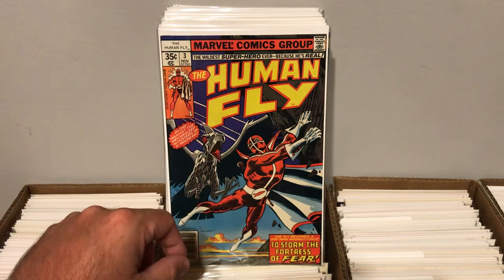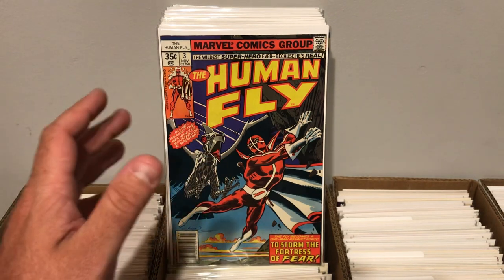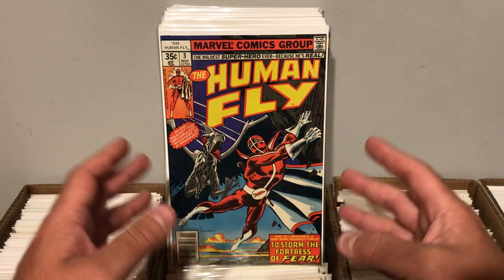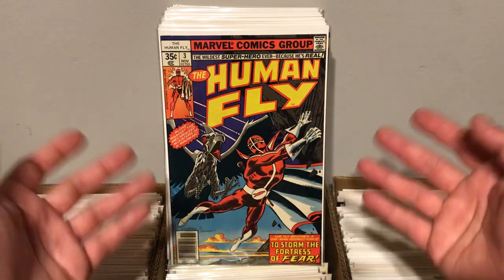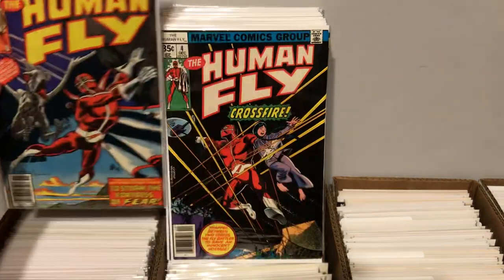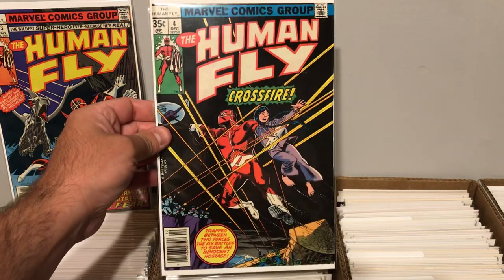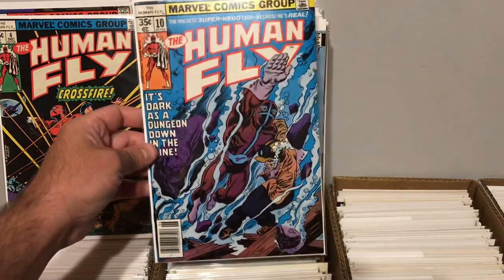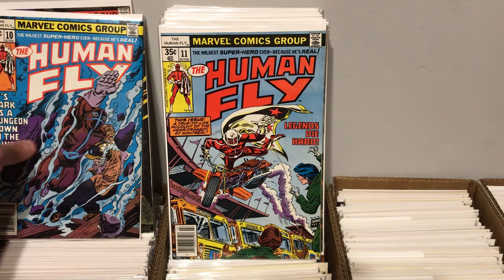Starting with The Human Fly. I think these books are really cool. They have great cover art, and the superhero is actually based on a real person — he was a stuntman, and they based this comic book after him. I think it's really cool. I picked up Human Fly issue number 3, really cool art. We have Human Fly number 4. We also picked up issue number 10, really cool. And also issue number 11.